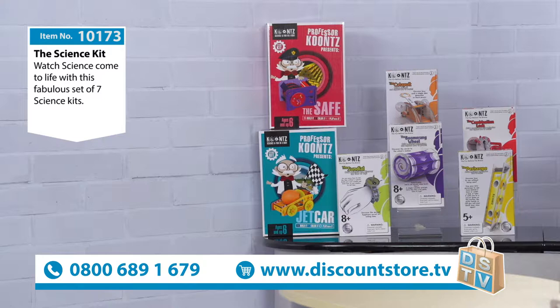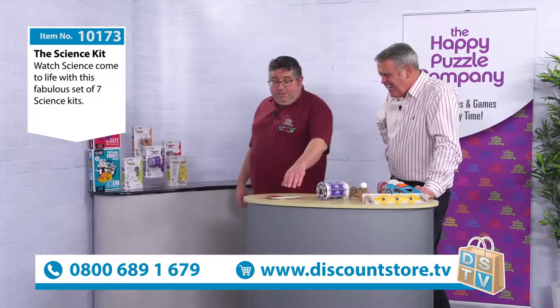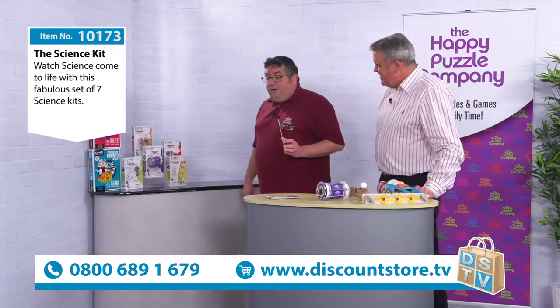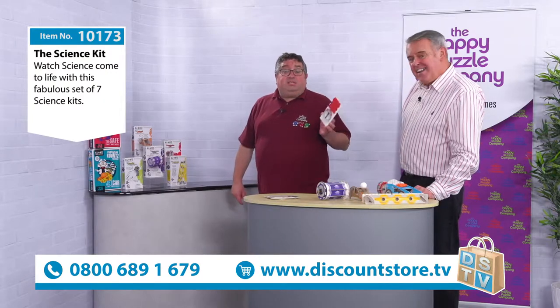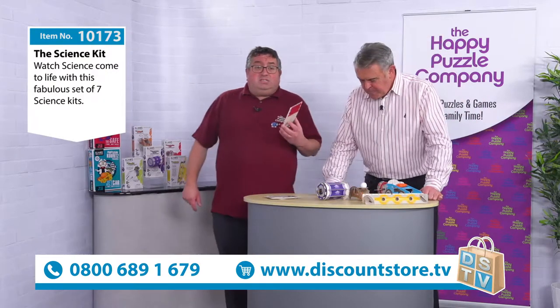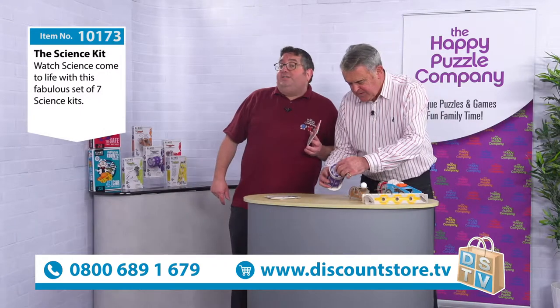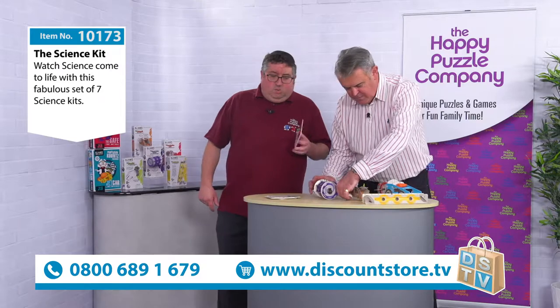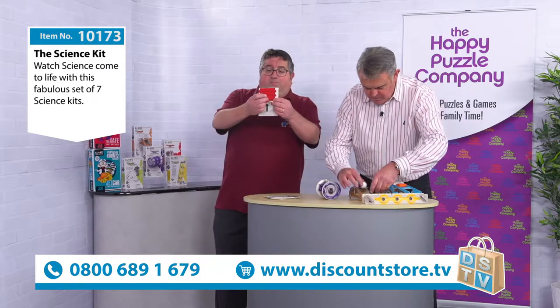What all of these have in common is that they are made out of very high-quality recycled cardboard and they're all very easy to do. They come with instructions and they are designed to help children learn and understand about the way that science works in a very practical way. They contain lots of pop-out bits.